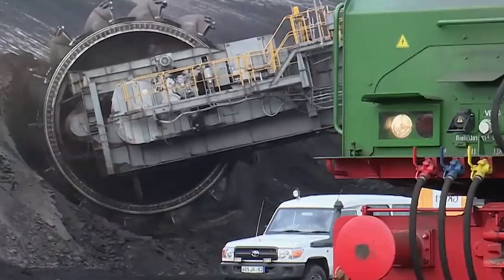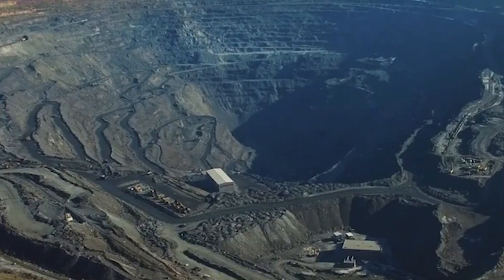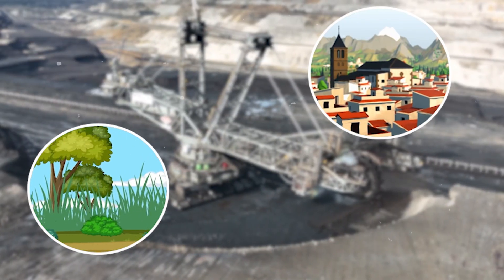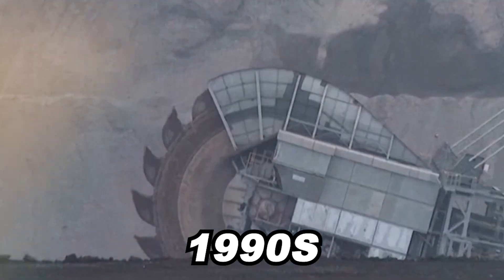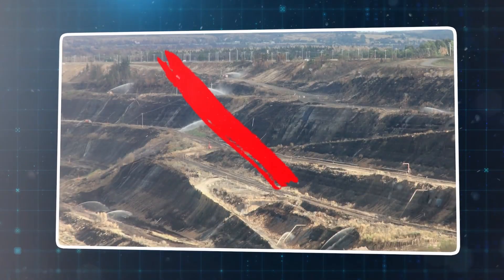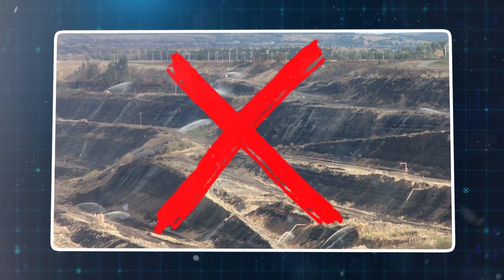By the late 20th century, machines replaced manual work. The pits grew deeper and wider, tearing up forests, displacing villages, and destroying ecosystems. By the 1990s, things started to change. Some mines closed as new energy sources grew and environmental awareness increased.